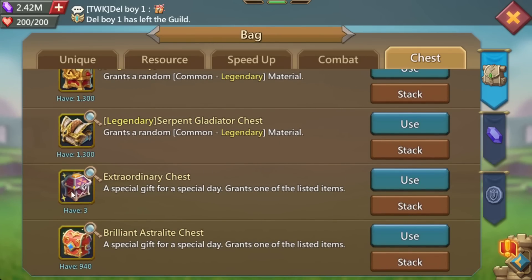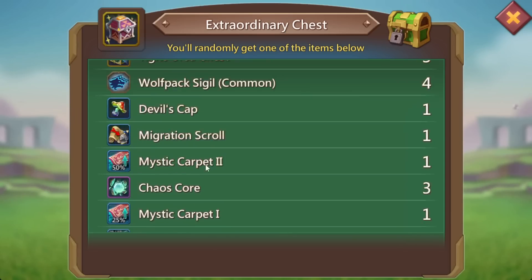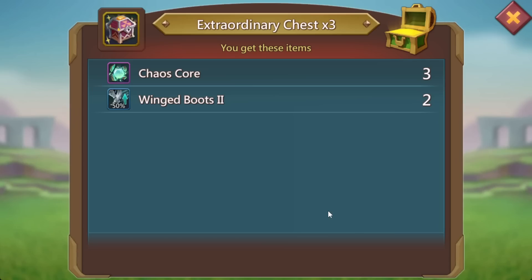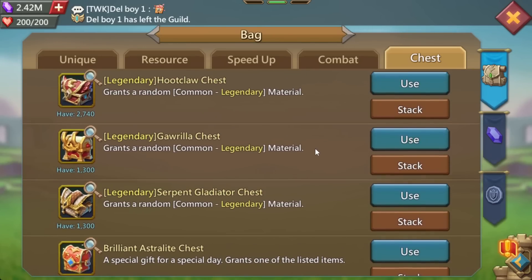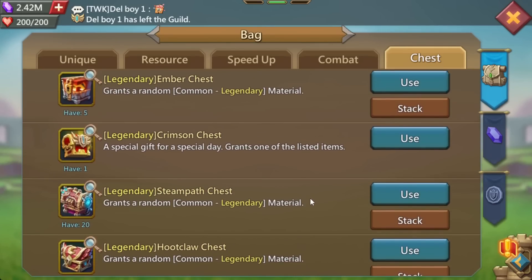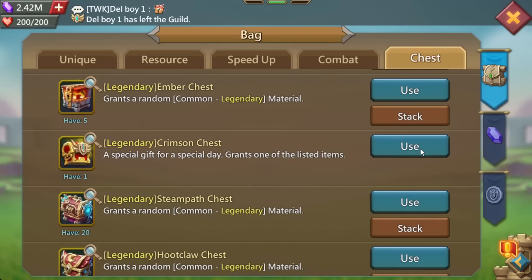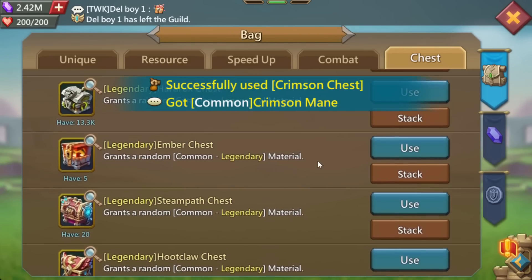We got three Extraordinary Chests — these things can actually hit pretty good if you get a good drop. Let's have a look. Got a free chaos cause — okay, I'll take it. And there's our Crimson Chest, our top prize for spending all those points in the event. Hopefully we're going to get a legendary main. And it's a common crimson main. Oh no.